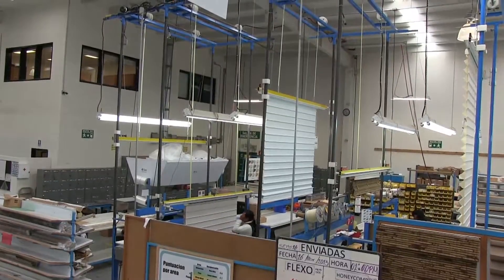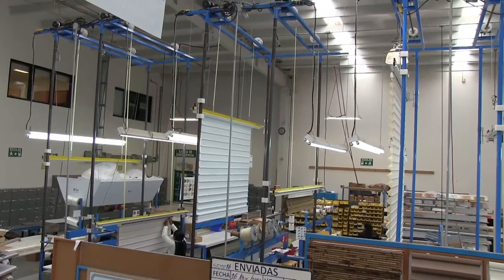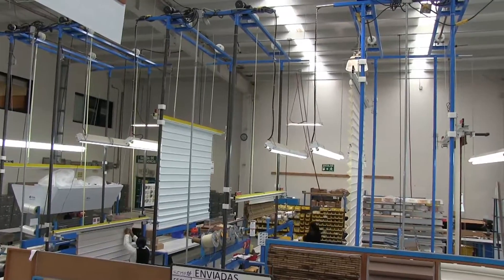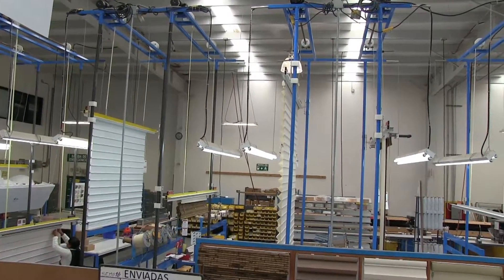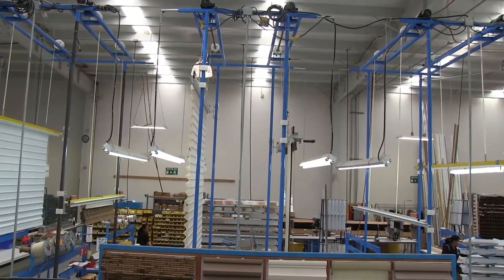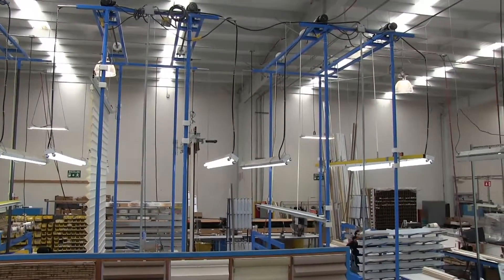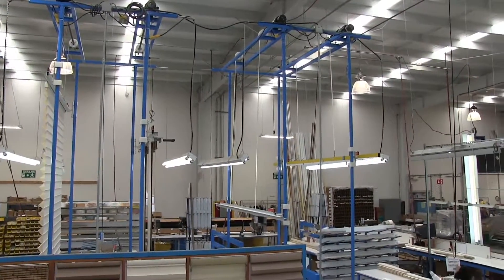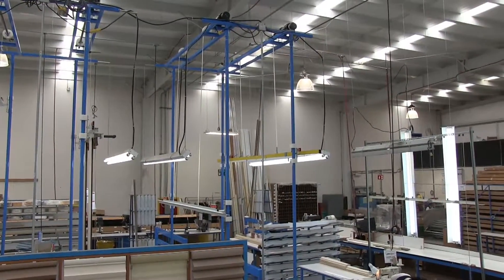Have you noticed how light and bright our facility is? This isn't an accident — it too is part of the quality process. Natural light pours into each building through innovative skylights. The walls are high and painted a bright white, and there are high-power task lights at every workstation. This brightness helps our staff easily see product details at every step and provides our team a quality work environment.